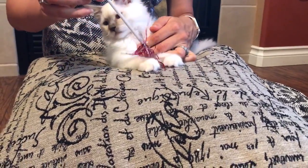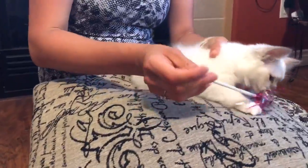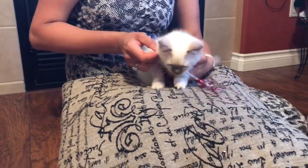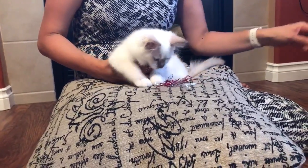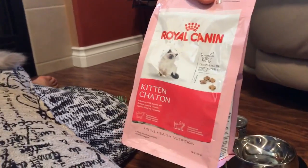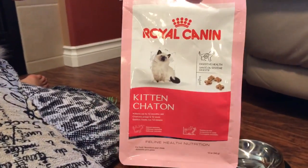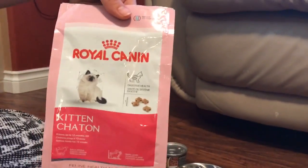In terms of food, we got recommendations from our breeder. Snowflake is a little kitten who was introduced at age two and a half months to both canned food and dry food. As a dry food, the breeder recommended Royal Canin kitten food — this one we got from her as a present with our purchase.